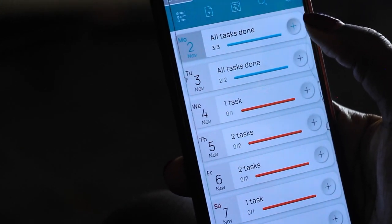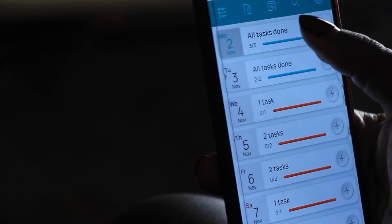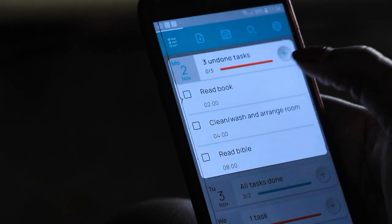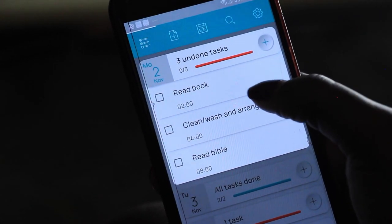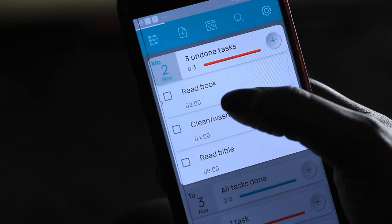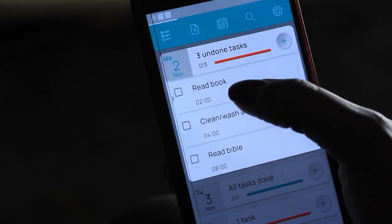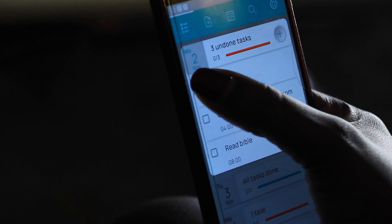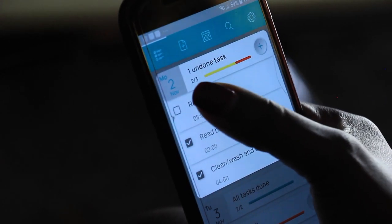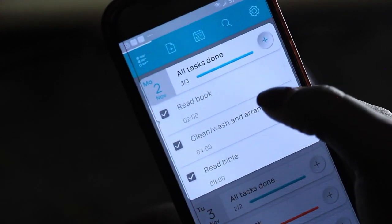All you have to do is input a task on the addition sign — put a task that you need to do. Every time you finish any task, you just click on it. So my example here: I need to read a book, clean, wash and arrange the room, read my Bible. It even allows you to put the exact time when you want to do that activity — I'm supposed to read a book at 2. So if I finish, I tick that off. If I finish arranging the room, if I finish reading my Bible, I tick that off and it all shows green because all my tasks are done.